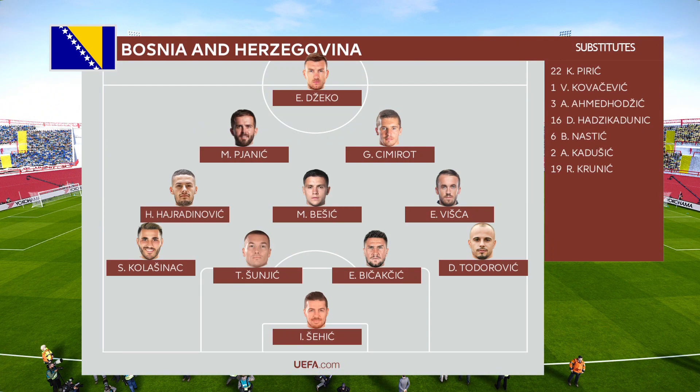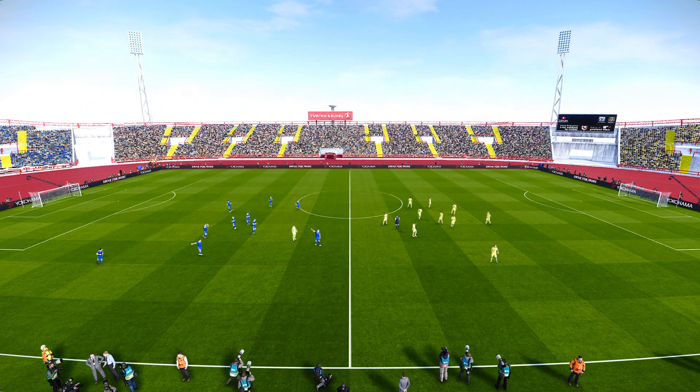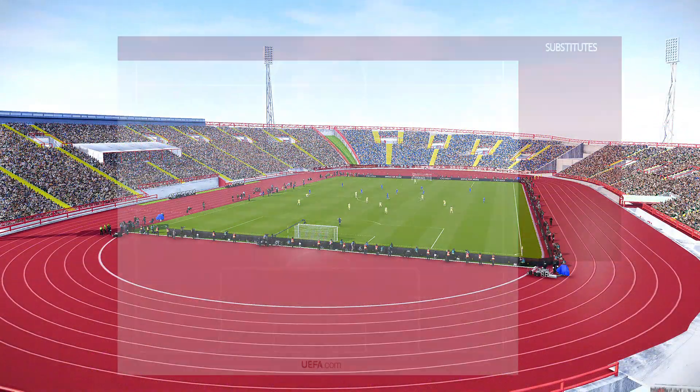Let's take a look at our starting lineups here for Bosnia and Herzegovina. They're in a Christmas tree formation. Notable names: Edin Dzeko the striker up top, and Erlon Koenig in the next row down in the attacking midfield spot.